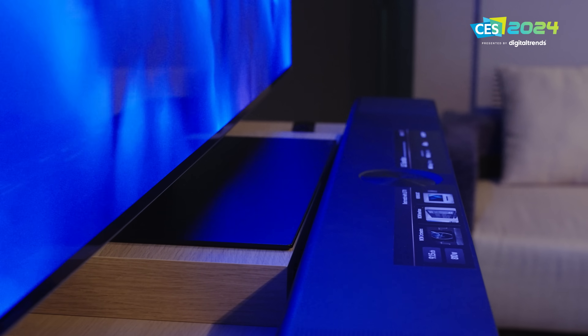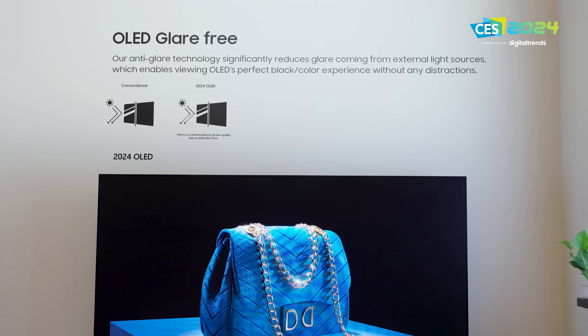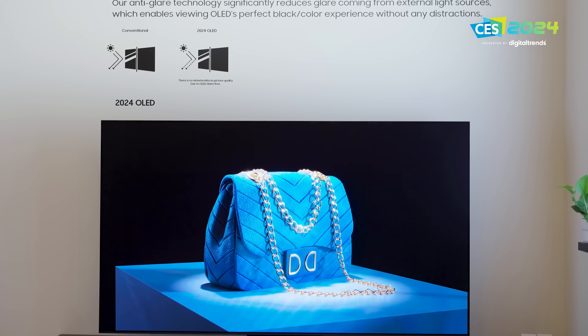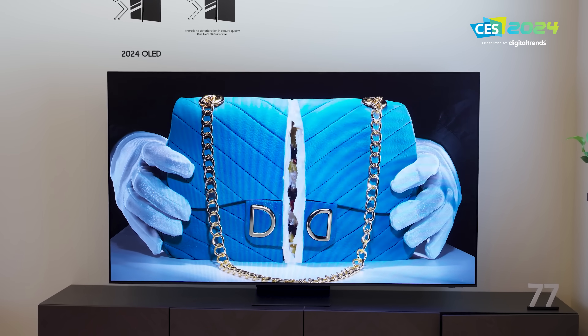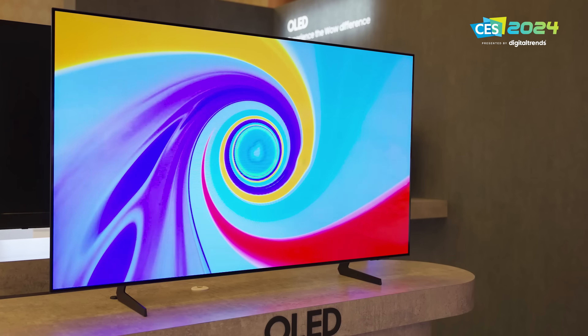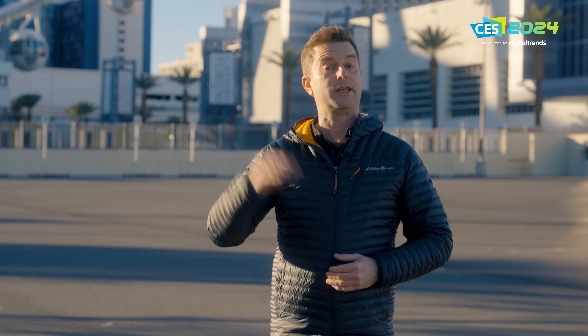It used to be that OLED-based displays didn't get very bright, but over the years we've seen them getting brighter and brighter, so that advantage that LED-based TVs held over OLED started to kind of disappear. But OLED is an organic material, and as such it is going to wear out over time — it does have some risk for burn-in, and its longevity is not as great as a mini LED TV with an LCD panel.